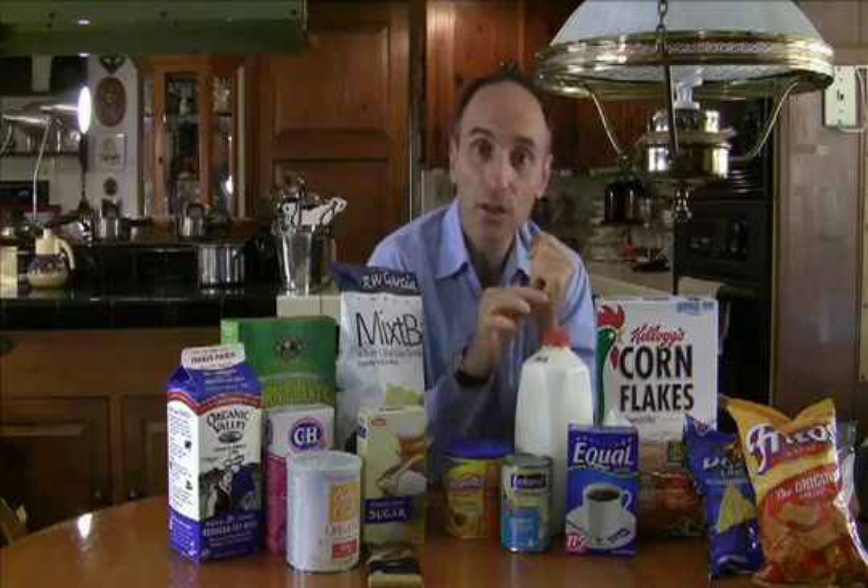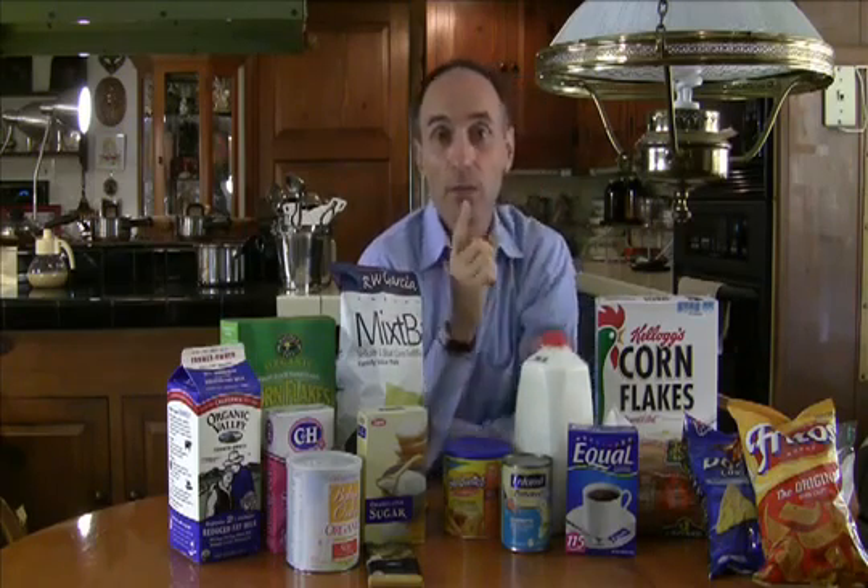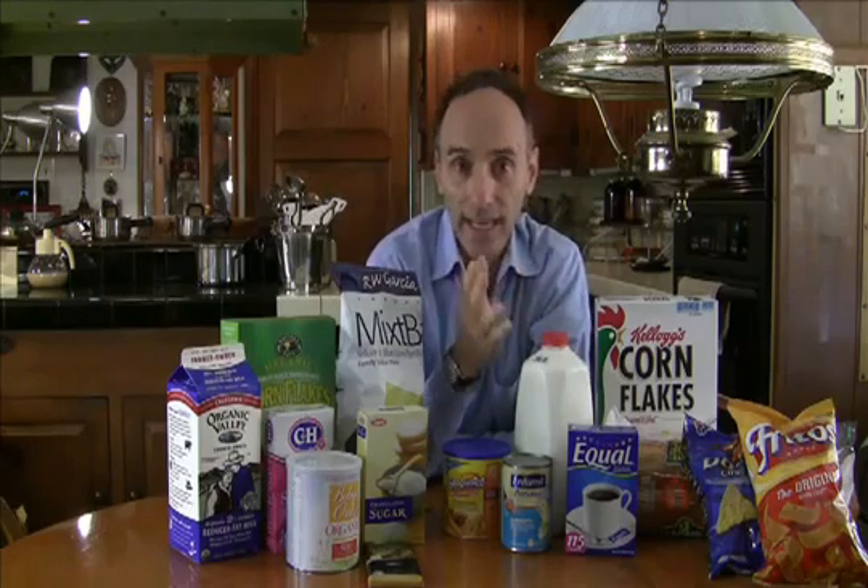It's now banned in most American dairies, but not all of them, so look for products that say no RBST, no RBGH, or organic.